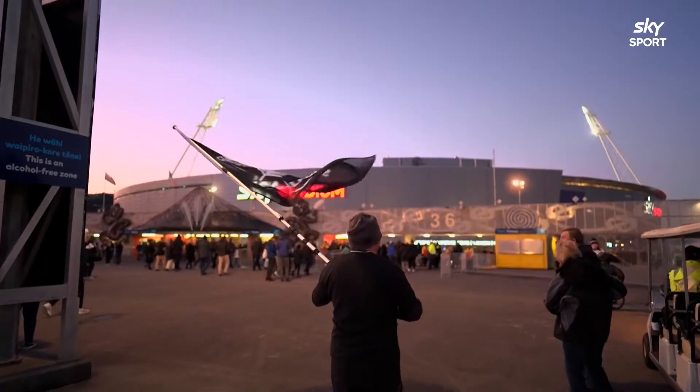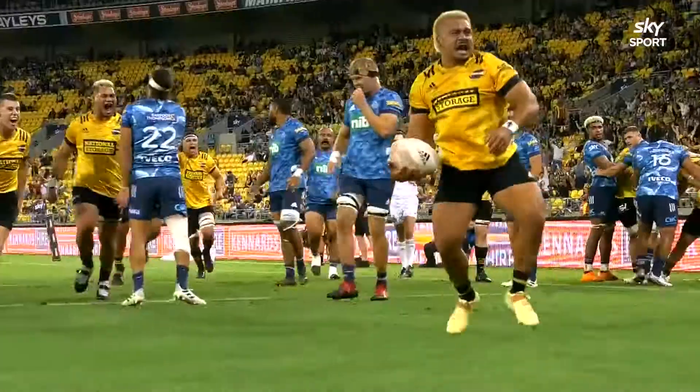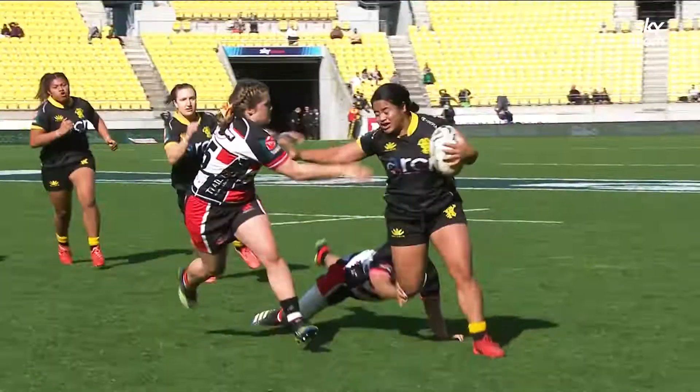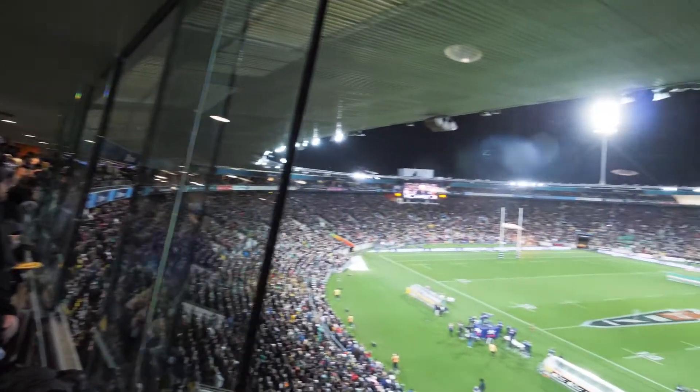Upgrade your game day experience with a Sky Stadion membership. Use your membership card to access all sporting events — rugby, football, cricket and more. This is the ultimate members club for sports fans in Wellington.